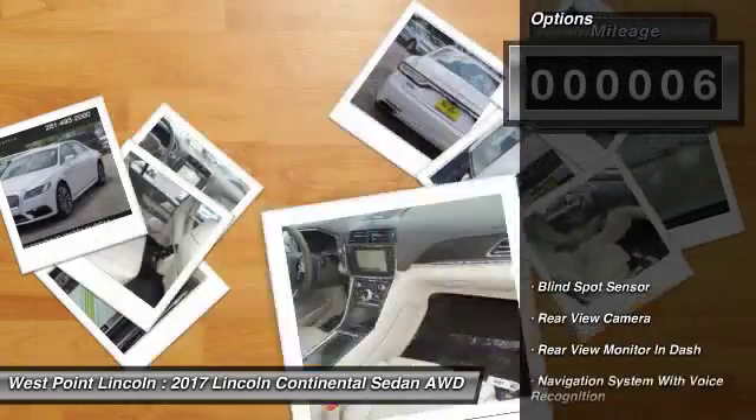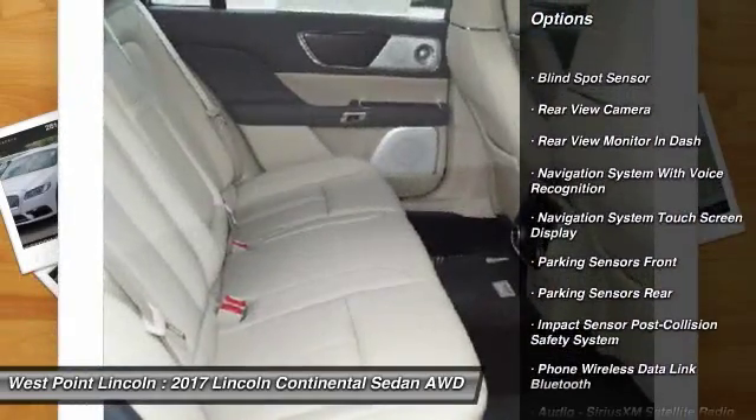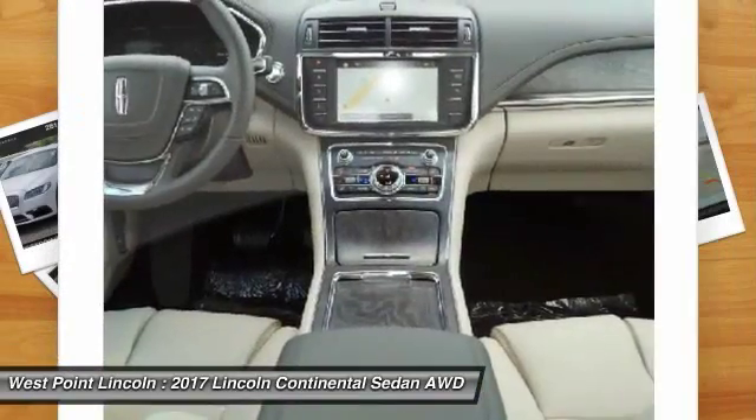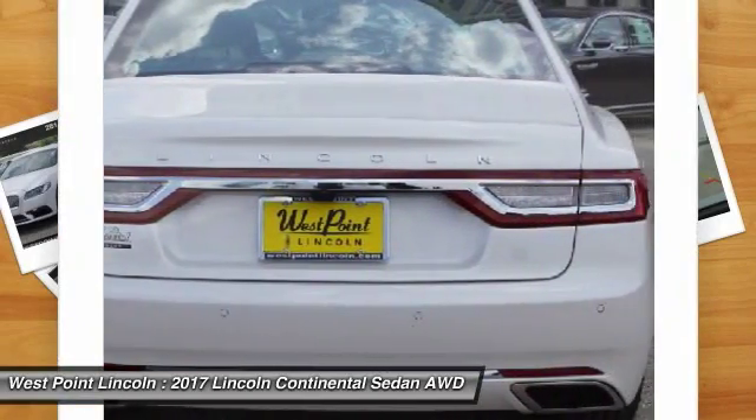Here are some of this vehicle's great options: keyless entry, traction control, remote engine start, stability control, cruise control, universal garage door opener, trip computer, child safety locks, clock, and power brakes.